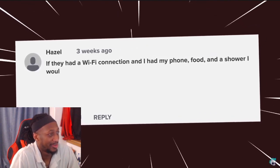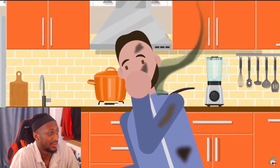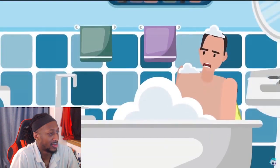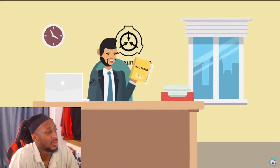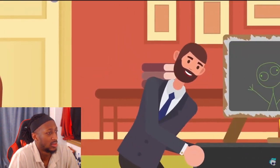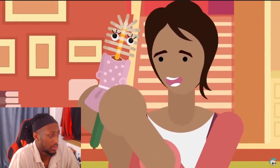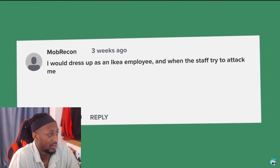Hazel said: 'If they had a Wi-Fi connection and I had my phone, food, and a shower I would be 100% fine — and maybe a TV.' Good news: IKEA has Wi-Fi and food. Bad news: unless you can by some act of pure luck find the staff quarters, there's unlikely to be a working shower in the building. The appliances in the bathroom section are not operational. And there are no TVs in IKEA, though you can get a classy Brimnes TV stand and simply imagine the fake TV on it is real.